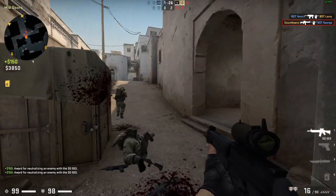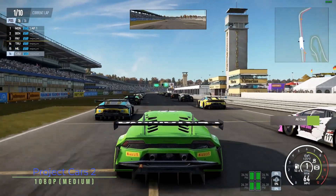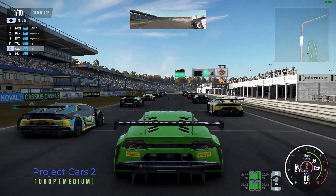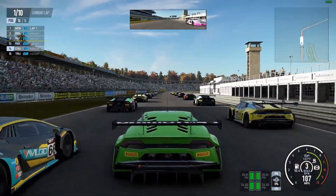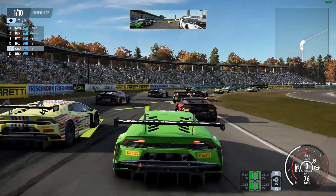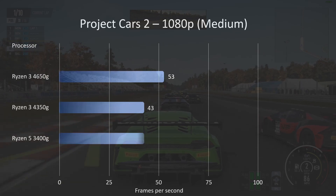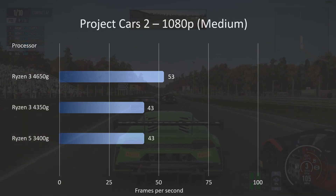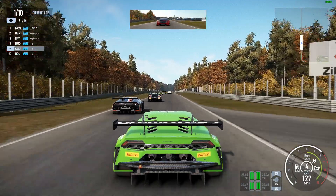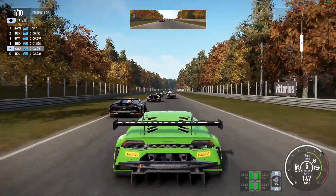Project Cars 2 — another racer. This looked really good and played really well. Again, not a significant increase over the other processors. The 4650G hit 53 frames per second, while the 4350G and the old 3400G were down at 43. At 43fps it plays really smoothly too, but this processor handled it pretty well.